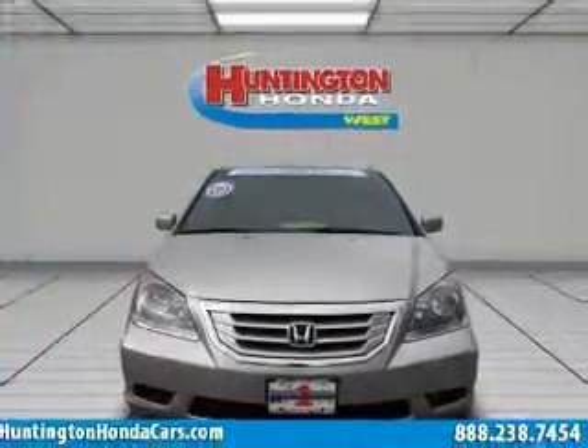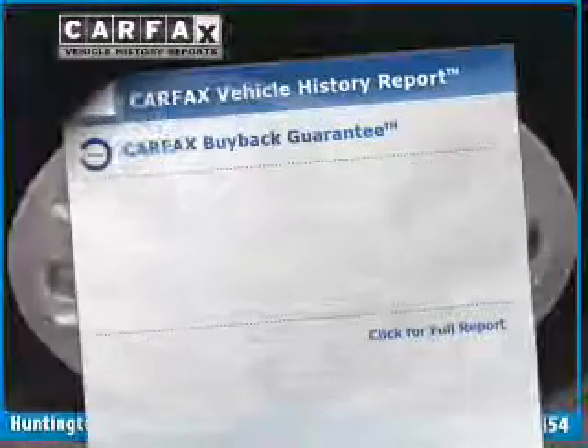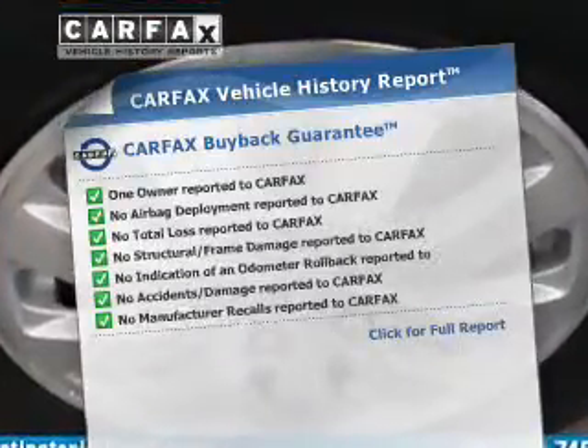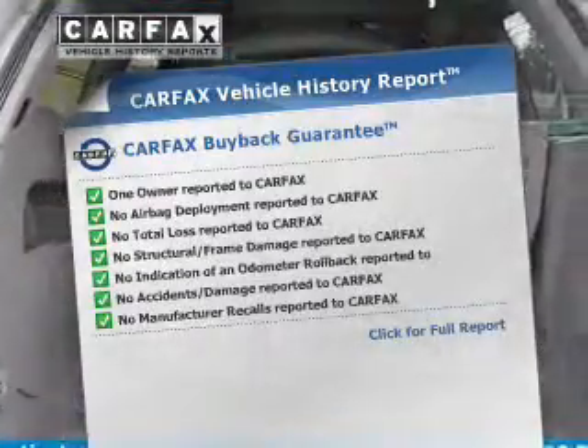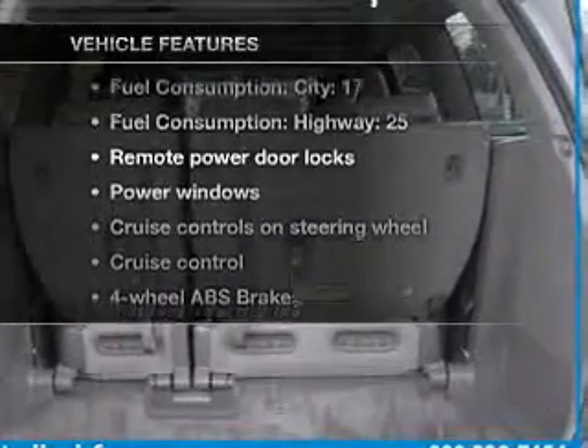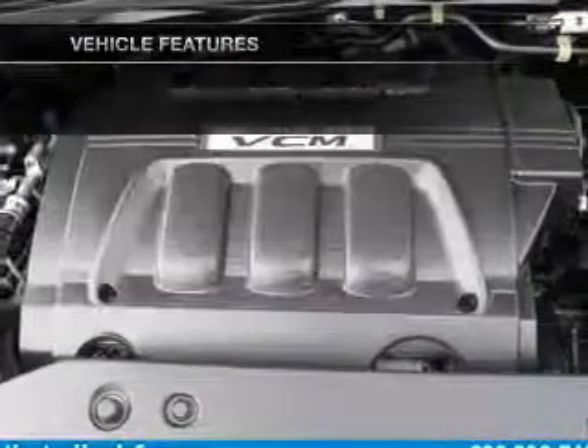There's nothing like a sunroof on a nice day. Rest easy knowing this vehicle comes with a Carfax Vehicle History Report from Carfax, the most trusted provider of vehicle information. And with these notable features, you won't want to miss out on the opportunity to own this amazing ride.